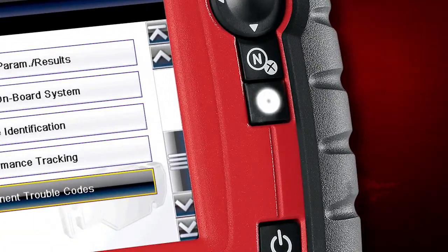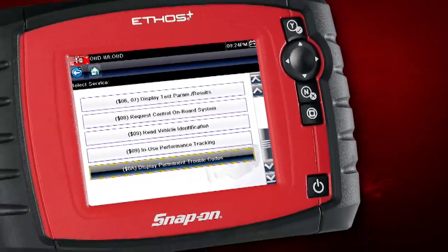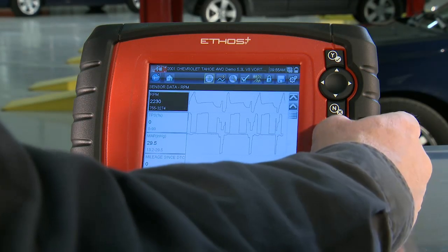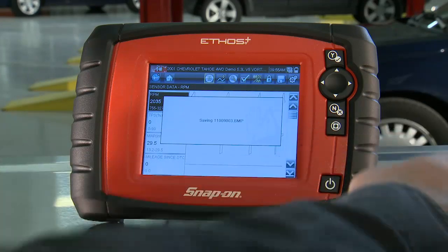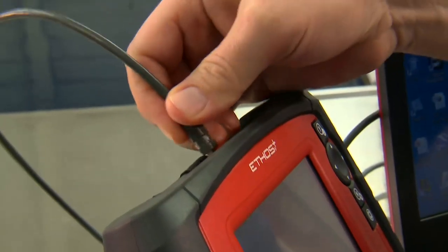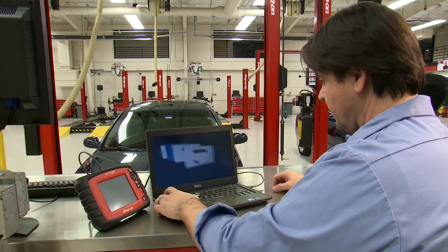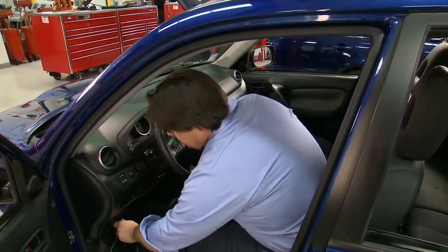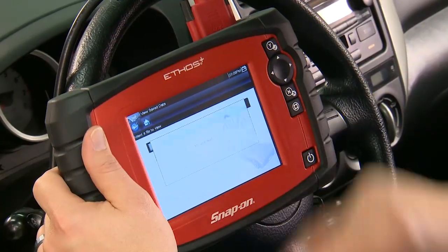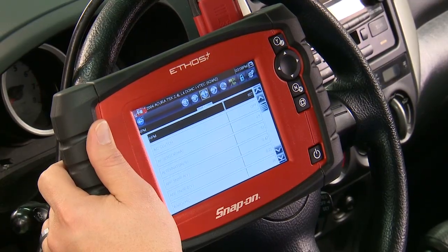The programmable shortcut key lets you perform frequent tasks with one touch. Pause, record, and save movies or screen images to validate repairs and keep vehicle records. Create your own reference library using the USB connection to save and view files on your personal computer. Ethos Plus comes fully loaded with OEM-specific software coverage for dozens of systems on nearly 40 domestic and Asian makes.